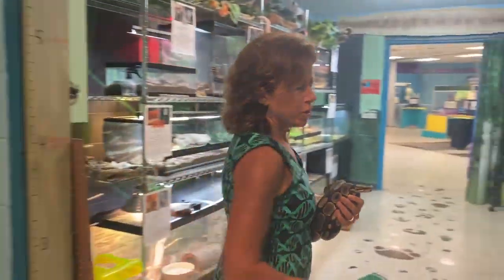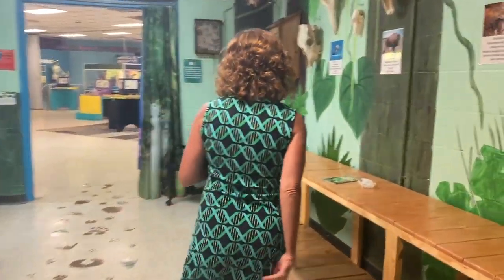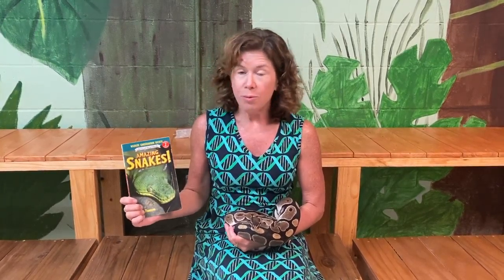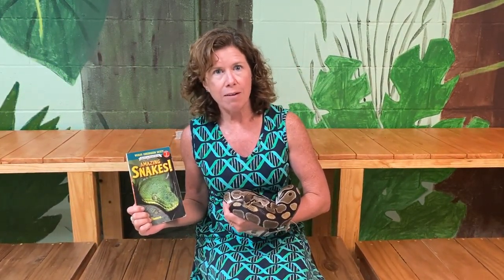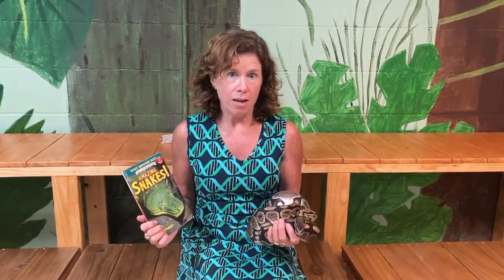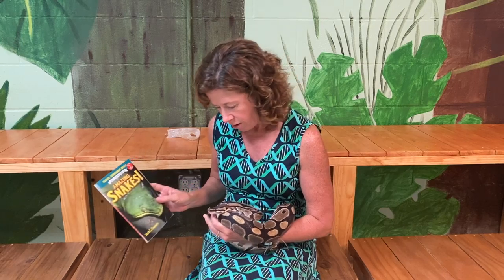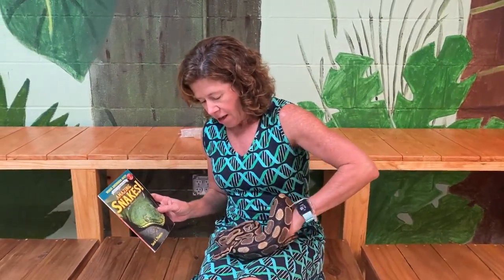We're going to head back over to our animal room, and today we're going to read a book about snakes. I thought, what better way to read a book about snakes than to have a snake help me? This is Avogadro. Avogadro is a ball python. These guys are not native to the United States, but they're very popular pet snakes. So Avi, you ready to learn a little bit about yourself? The story is called Amazing Snakes.